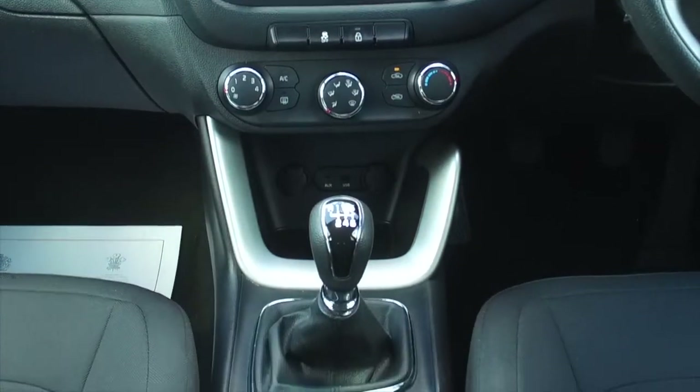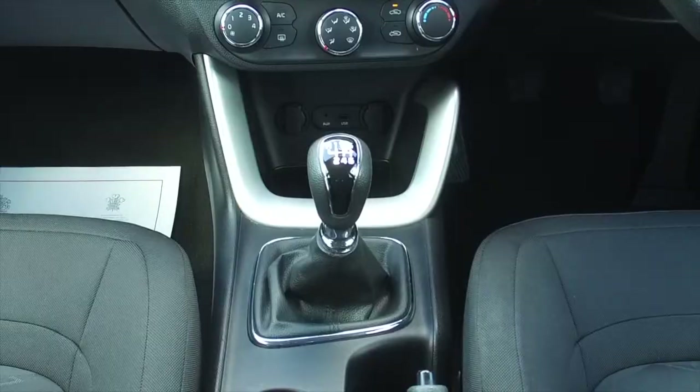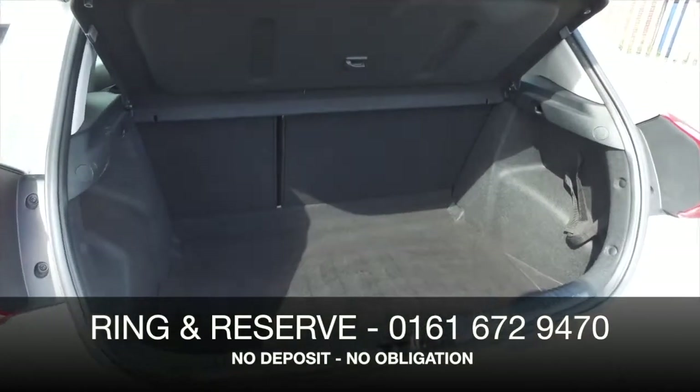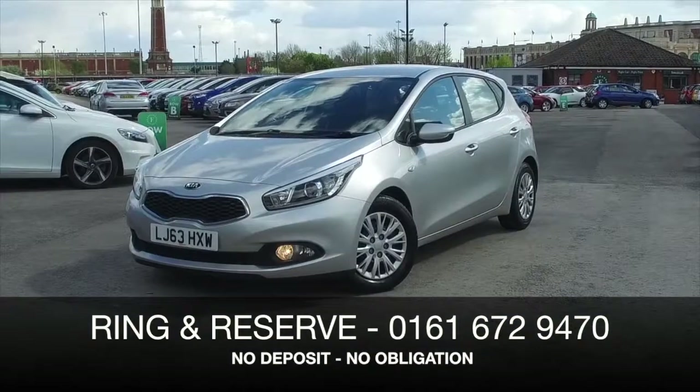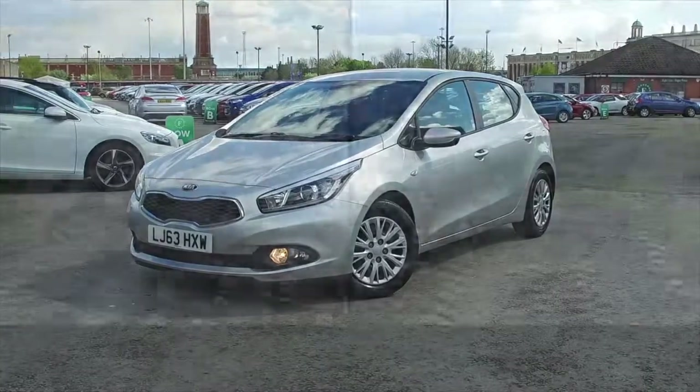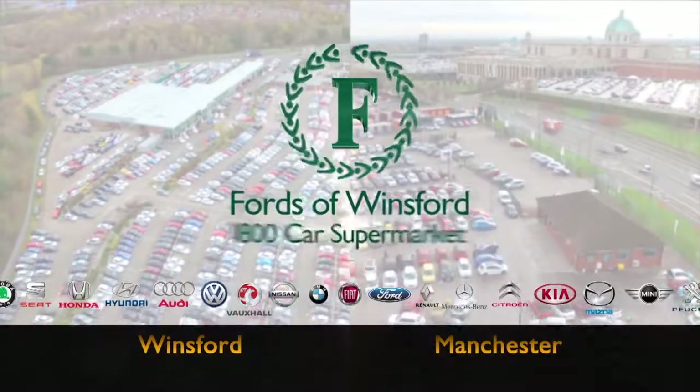Don't forget at FOW, the price you see is the price you pay — there's no hidden charges or extras. Ring and reserve with no deposit and no obligation. Bring your licence with you, have a test drive, and discover this great car for yourself at Fords of Winsford.